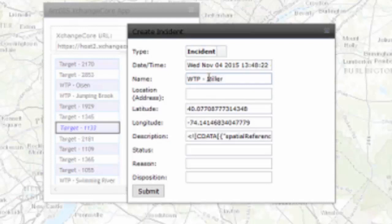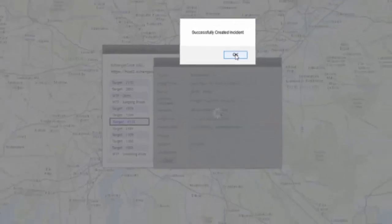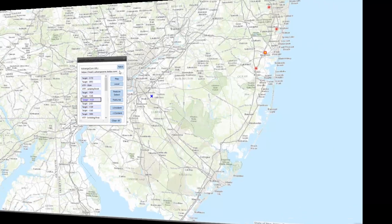We'll put in the feature name: water treatment plant — the Miller plant, location on Forge Ponds Road in Bricktown, New Jersey, and the reason it is in the system is due to an outage. I submit this and the incident has been created — now other users can see that that water treatment plant is out of operation, where it is, and what happened to it.